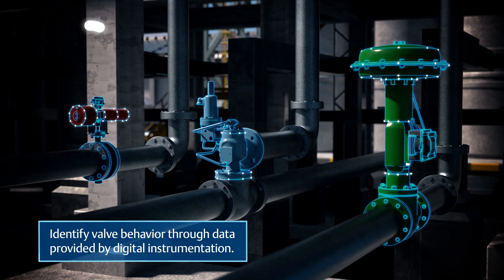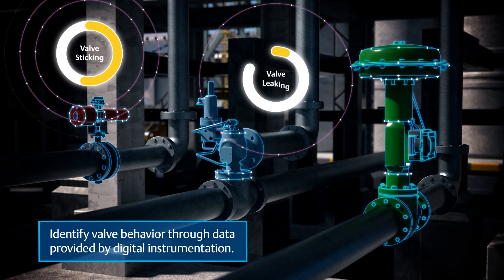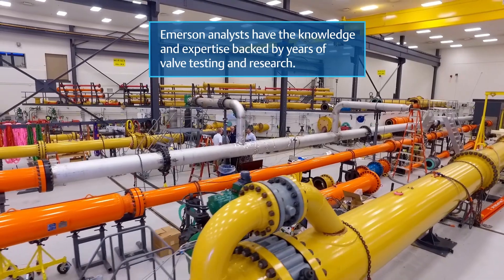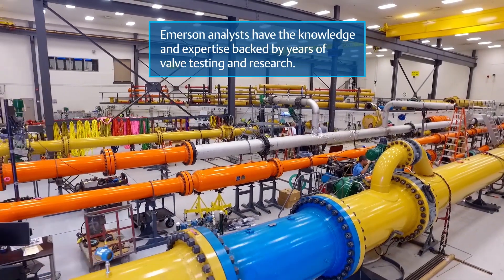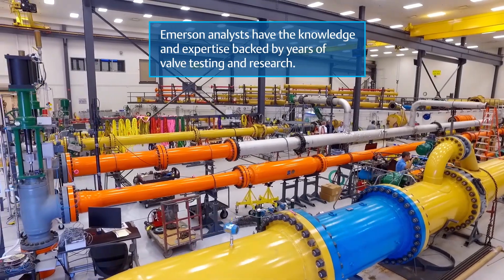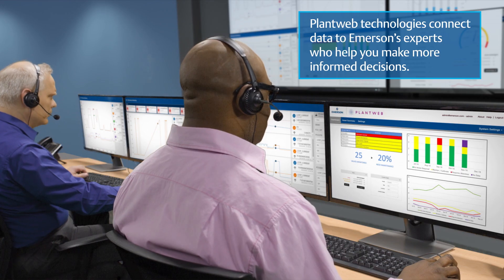We can identify valve behavior through data provided by digital instrumentation. The insights provided are then reviewed by Emerson analysts, who have the knowledge and expertise backed by years of valve testing and research, to help you interpret the data so you can make more informed decisions.